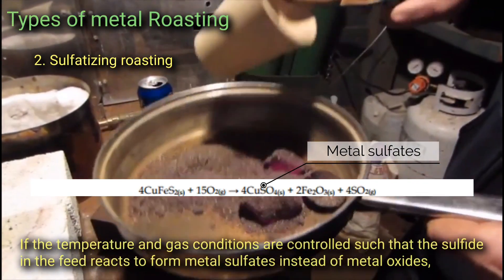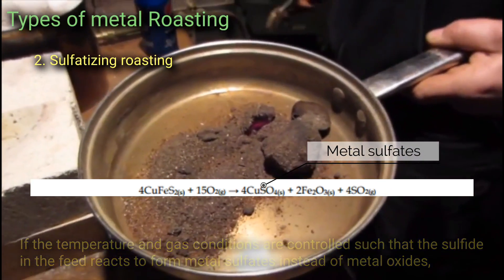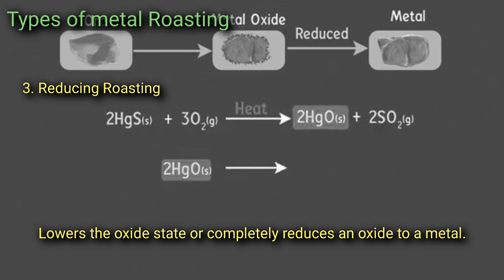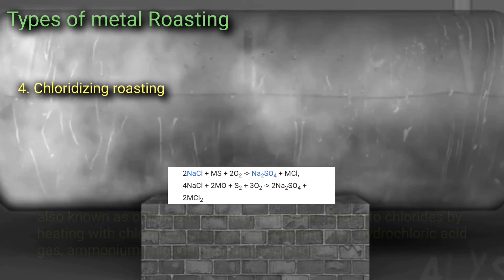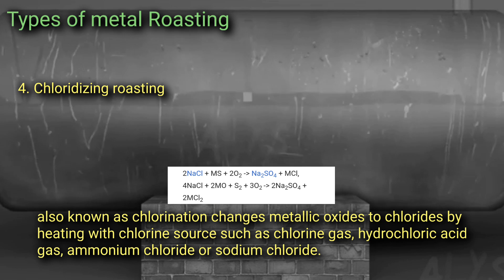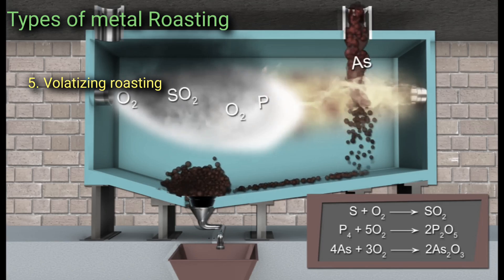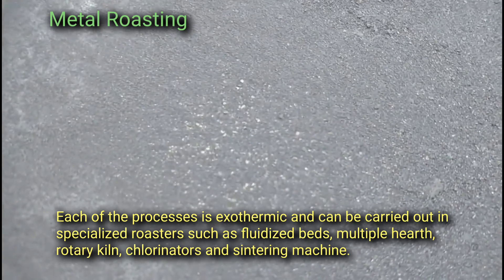Two: Sulfatizing roasting converts certain metals from sulfides to sulfates. If temperature and gas conditions are controlled such that the sulfide feeds react to form metal sulfates instead of metal oxides, the process is known as sulfatizing or sulfation roasting. Three: Reducing roasting lowers the oxide state or completely reduces an oxide to a metal. Four: Chloridizing roasting, also known as chlorination, changes metallic oxides to chlorides by heating with a chlorine source such as chlorine gas, hydrochloric acid gas, ammonium chloride, or sodium chloride. Five: Volatilizing roasting eliminates volatilized oxides by converting them to gases.